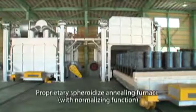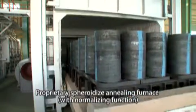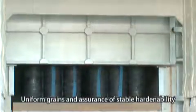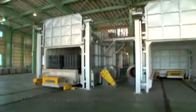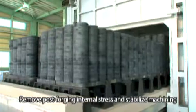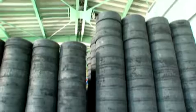Forged rings are heat-treated to stabilize the quality of the product. At Tanrei Kogyo, six spheroidizing annealing furnaces are in operation. Along with achieving uniform grain size and assuring stable hardenability in the post-process, they remove post-forging internal stress and stabilize machinability. Through heating furnaces that also have normalizing functions, we can achieve our customers' specifications for product hardness.